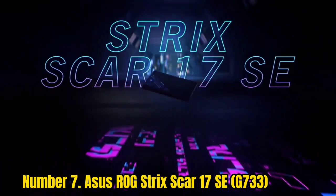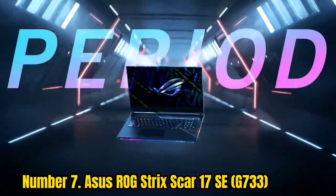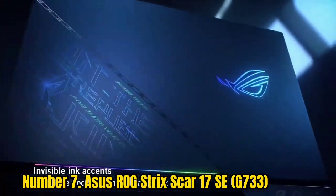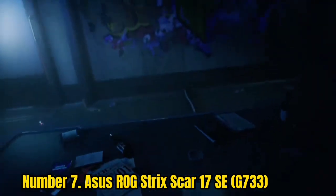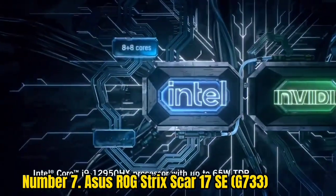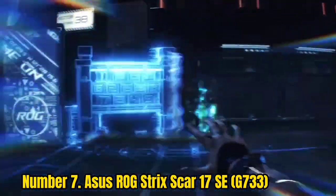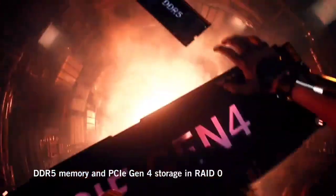Number 7: ASUS ROG Strix Scar 17SC G733. If you want top-tier performance, the ASUS ROG Strix Scar 17SC is the way to go. It's expensive, but with an Intel Core i9-12950HX and an NVIDIA GeForce RTX 3080 Ti, this laptop can handle intense graphics from high-budget games and push esports to the limit. With a 2560x1440 240Hz display, you can play games at high resolution, high frame rate, or a combination of the two.